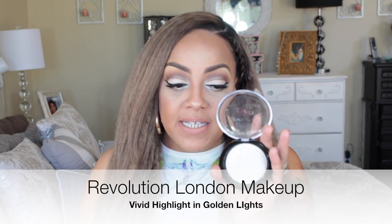I showed you on my last haul the Revolution London vivid bake bronzer, which is at Ulta for $6. This time I got their highlight called Golden Lights. It might look really white or bright on camera but once you wear it, the color is so pretty. It has long-lasting power — you can wear it for hours and still be highlighted. Revolution London also has eyeshadow palettes, contour palettes, and concealer palettes — really inexpensive with intense colors. I highly suggest giving them a try. You can find them at Ulta.